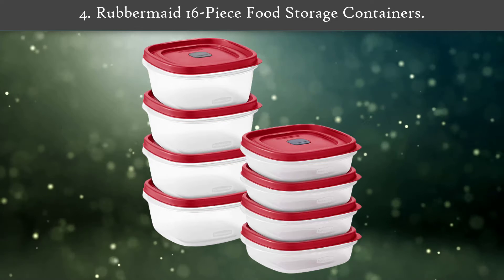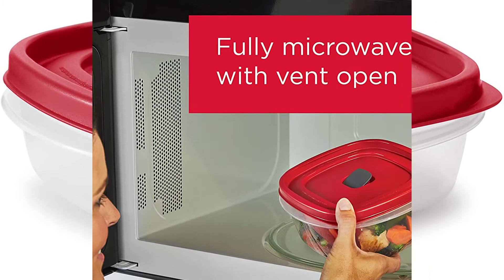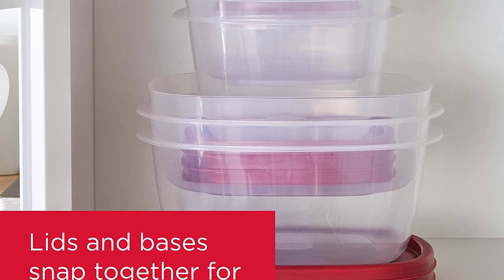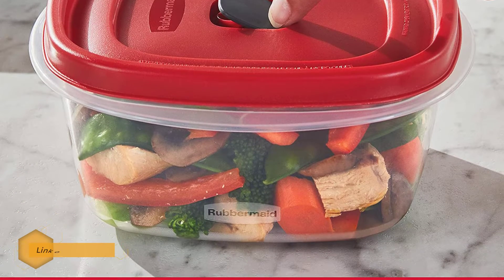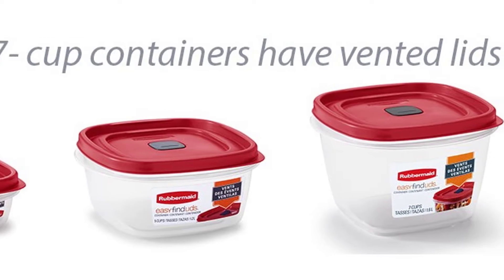Rubbermaid 16-piece food storage containers. Easily store food, minimize clutter around your kitchen, and stop your search for the perfect meal prep containers with these easy-find vented lids food storage containers. Say goodbye to unwanted splutters, messy microwaves, and time-consuming cleanups with built-in vents on each lid. The bright red lids snap to each other and to the bottom of the containers, so they're always easy to find and organize.